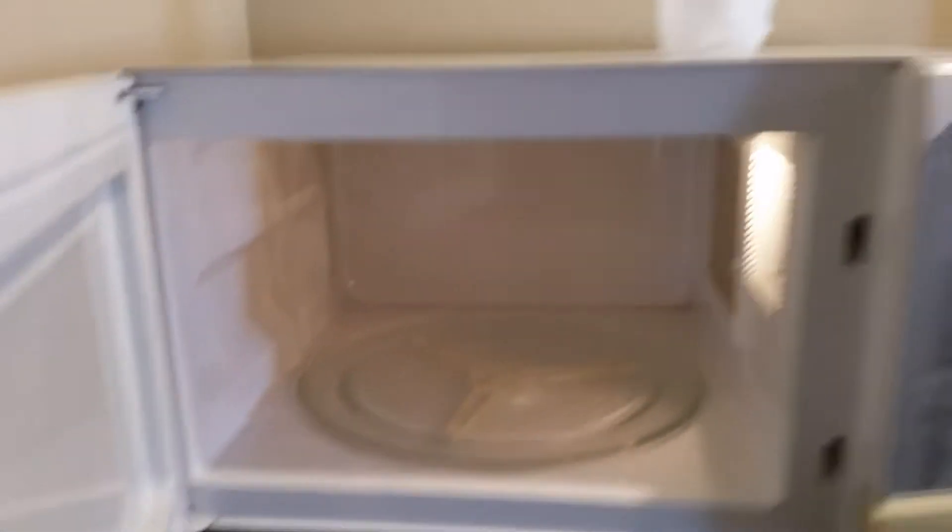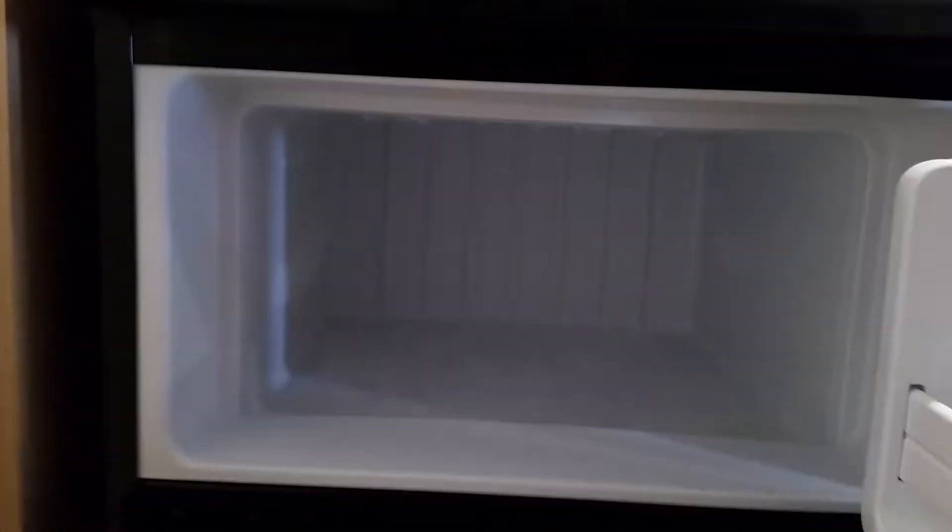Let's check that for splatters. Oh, very clean, very clean. Refrigerator and freezer, kind of nice — nothing in the freezer, not even very much frost. That's all my stuff, nice clean fridge.